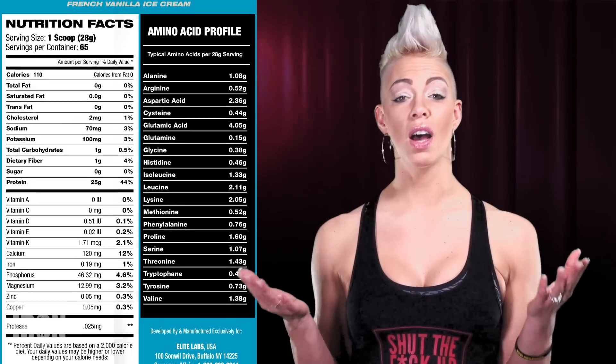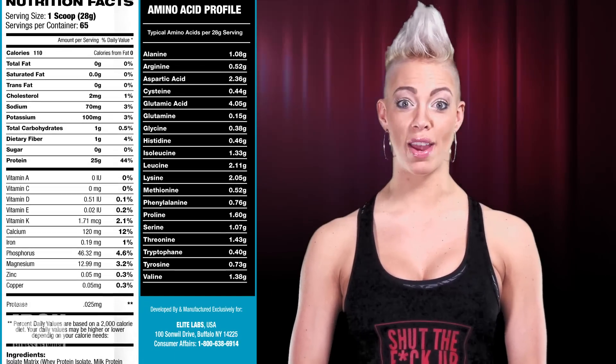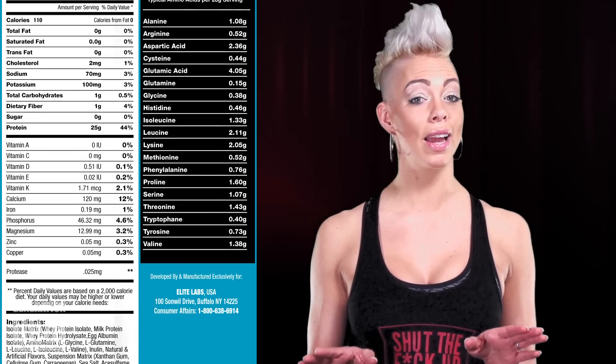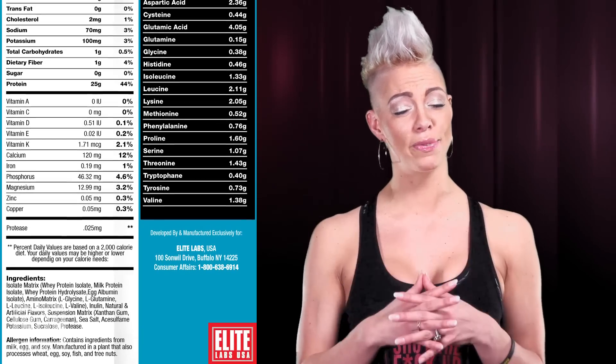Most important of all, 100% Isoblend is free from all banned substances. You keep hearing about the government cracking down harder and harder on supplement companies slipping in banned substances — it's truly a growing concern. So it's a relief to use a product like 100% Isoblend and know that it's straight up not cutting any corners. If you're the kind of lifter who likes to stay on the up and up, then this product is 100% transparent and perfect for you.